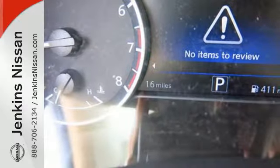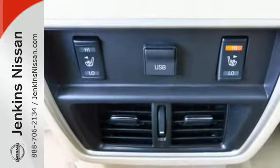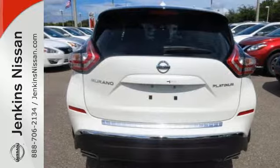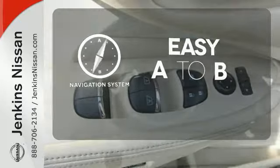Features include intelligent key, dual-zone climate control, and Bluetooth. Plus, to keep you safe, there's an advanced airbag system, vehicle dynamic control, and an advanced drive-assist display. Feel confident getting from point A to point B with a navigation system.